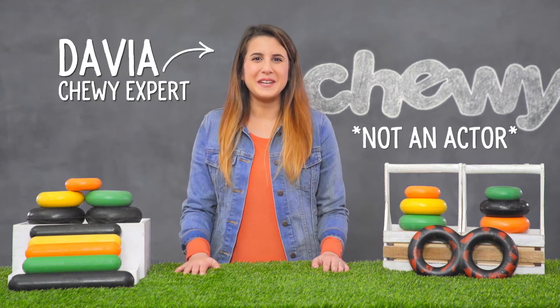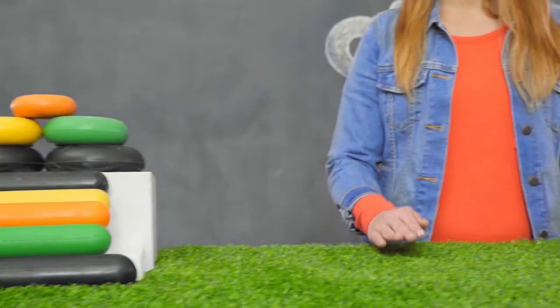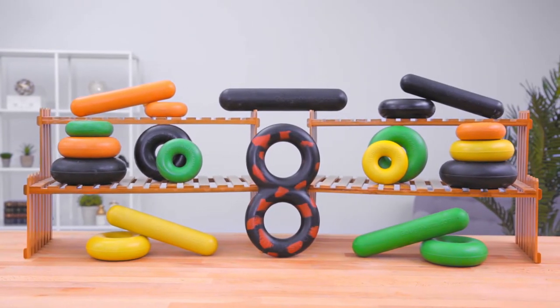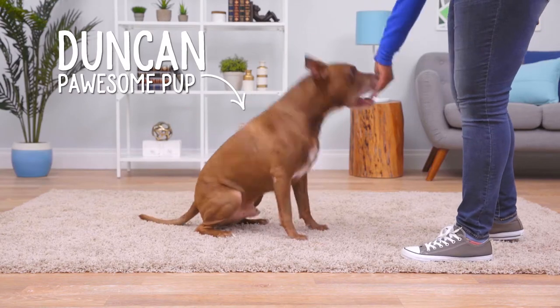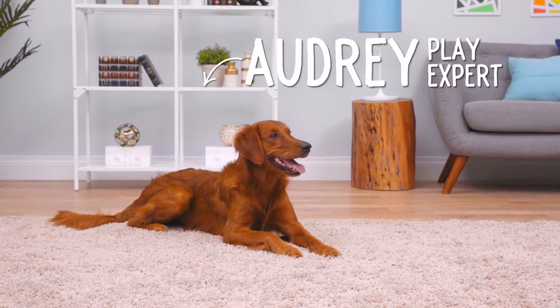Hi, I'm Davia from Chewy, and I'm here with solution-driven toys your dog will go nuts for. Go Nuts Dog Toys! Go Nuts Toys are the approved chew toys for Guide Dogs for the Blind, Canine Companions for Independence, the US Border Patrol, and more!